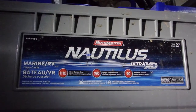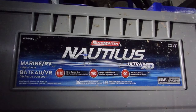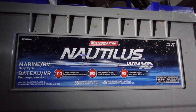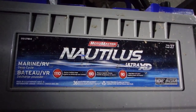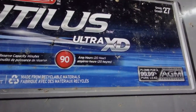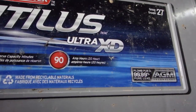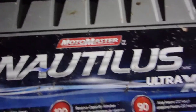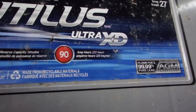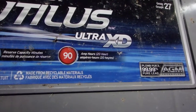This sells for about $350. So it's expensive. For 115 amp hours, if you get the standard flooded lead acid deep cycle battery — it's a MotoMaster Nautilus, but just a standard flooded lead acid — it costs about $150, versus $350 for this AGM technology.